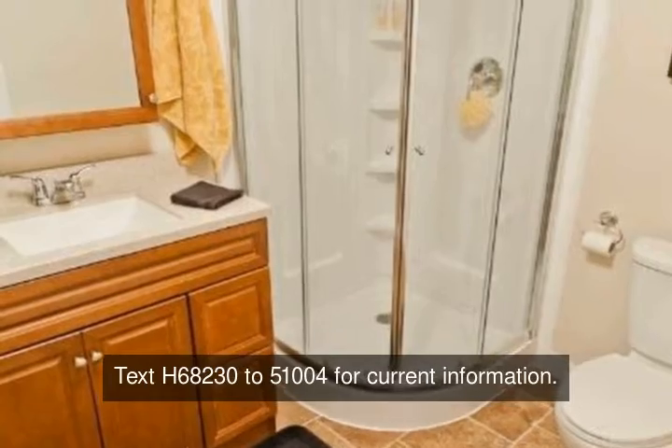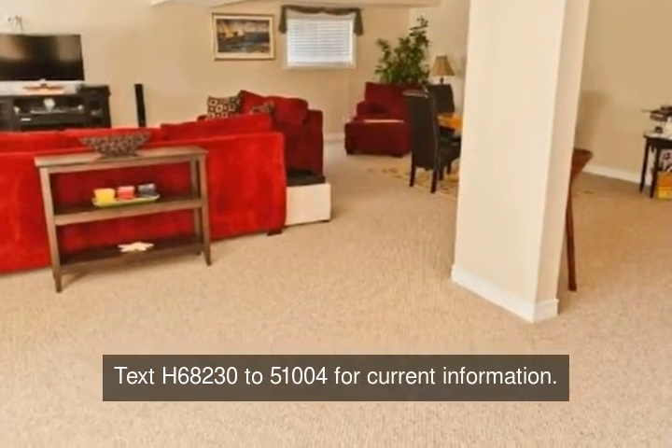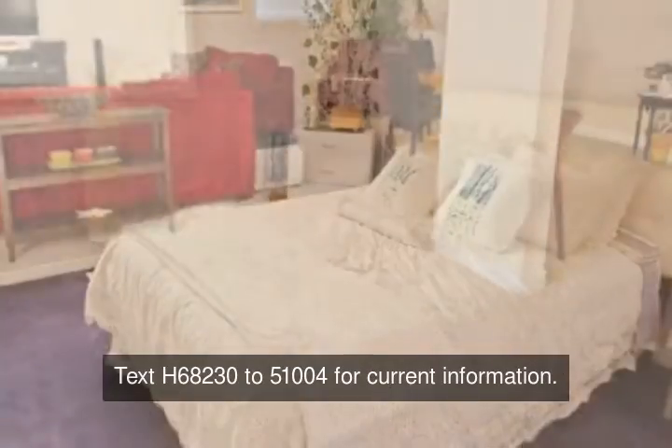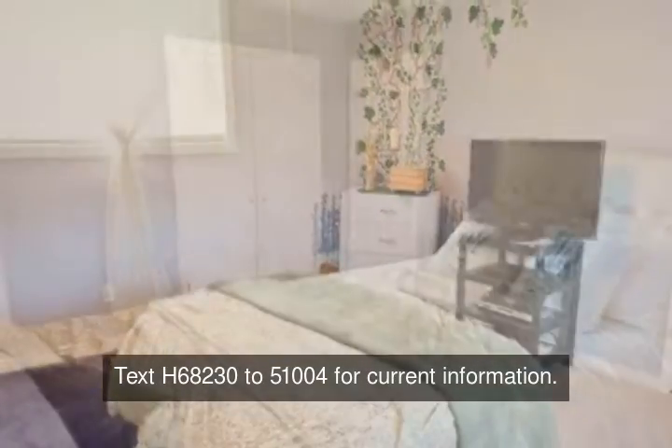Side access to the backyard with a power shed and landscaping. Close to Gateway Park on the border of LaSalle and Windsor. Don't miss this one — call to view today!